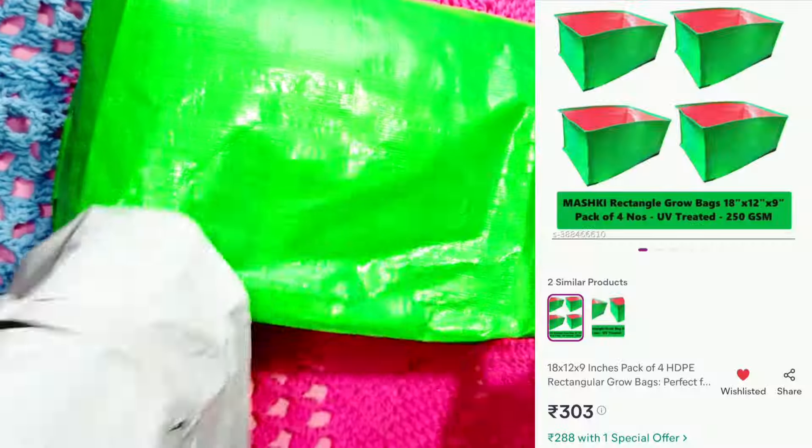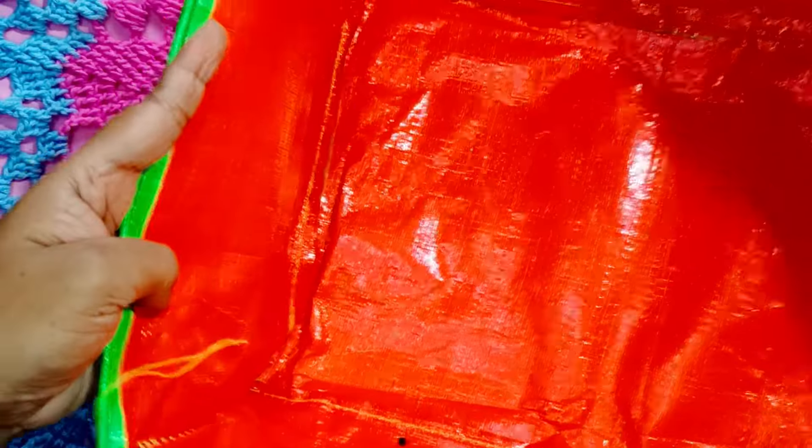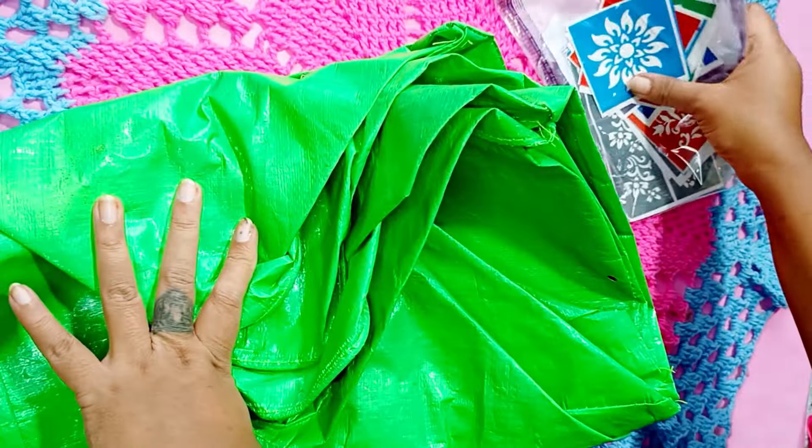Moving to the plant-related items, first are these grow bags. It is a set of four and I got it for around 250 rupees. Since the rainy season has already started, I thought of growing some fruits, vegetables, and flowers, so I needed grow bags. The size is 18 by 20 by 9 inches and the quality looks very good — I'll be able to confirm more after I use them.